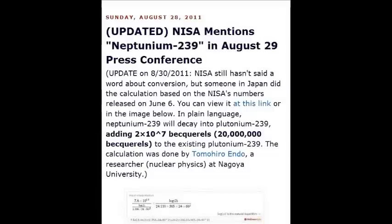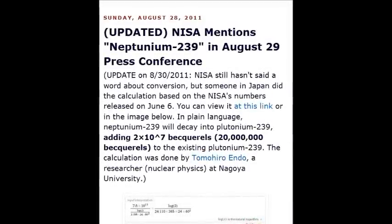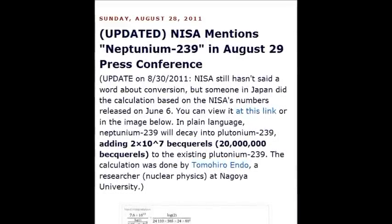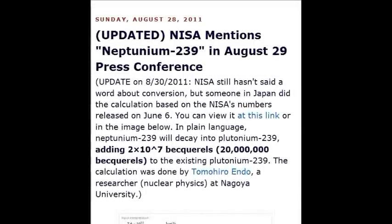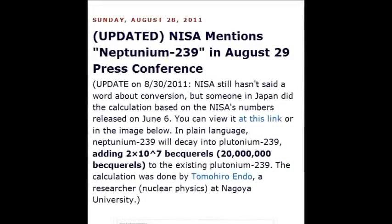NISA mentioned neptunium-239 at an August 2011 conference — it decays into plutonium-239, so 10 to the power of 17, 20 million becquerels of disintegrations per second. It's mad math, all of this, and that's why this particular video is being made.